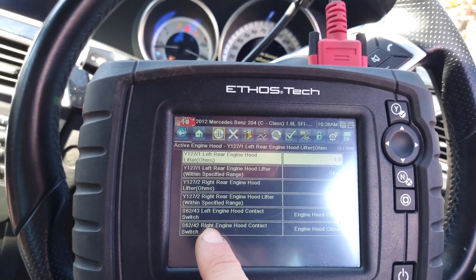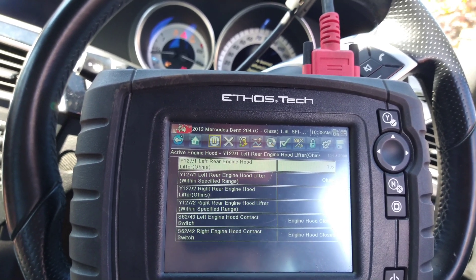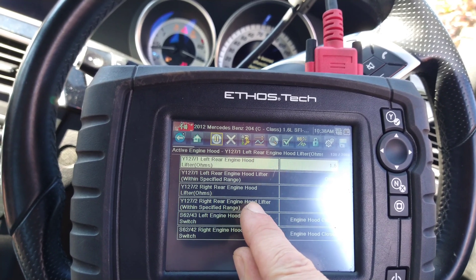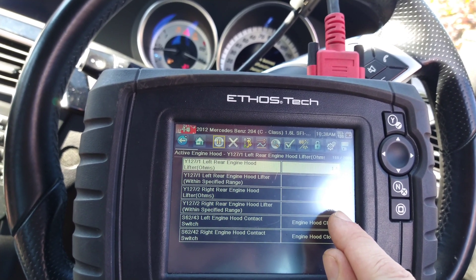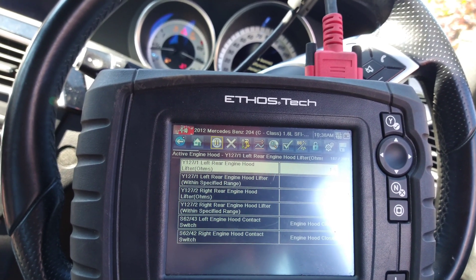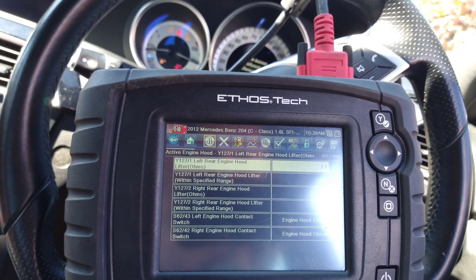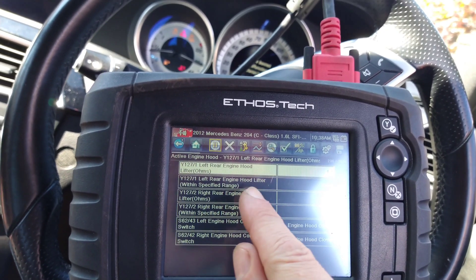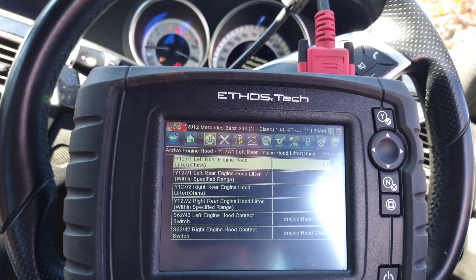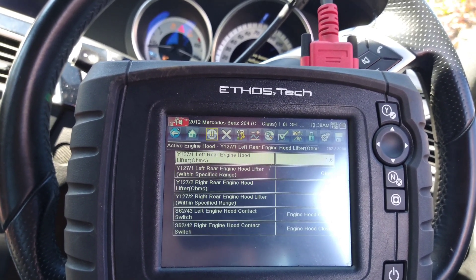We've got the right engine hood contact switch and the left engine hood contact switch — it knows it's closed. Right rear engine hood lifter is within specification. We've also got the right rear engine hood lifter reading in ohms. We do have a reading for the left as well — it's further up and says it's okay, at 1.5 ohms as well. So the lift mechanism does seem okay, and it looks like it's more of a sensor issue.